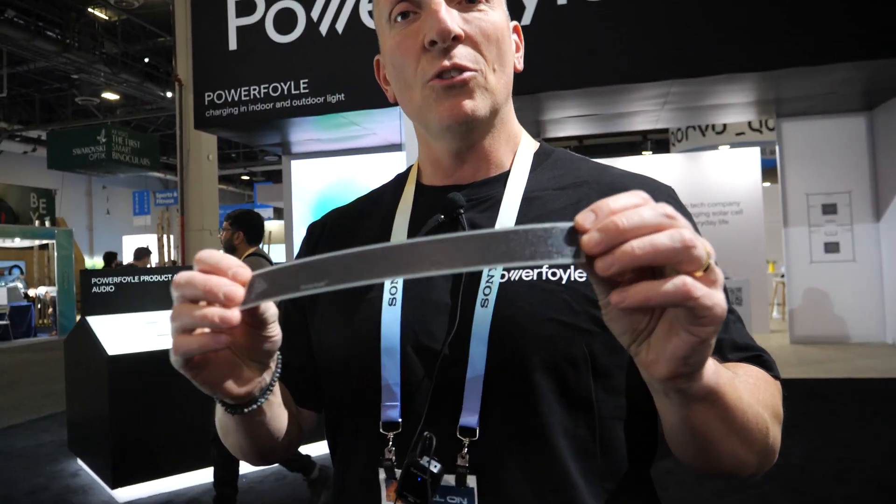Hi, please introduce yourself. So I'm Giovanni, I'm the CEO and founder of Exeter. Exeter is a Swedish deep tech company based out of Stockholm.